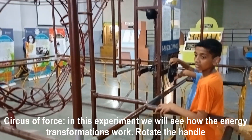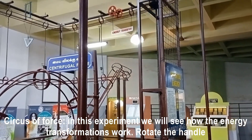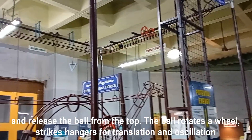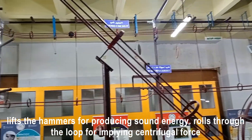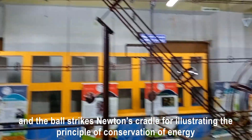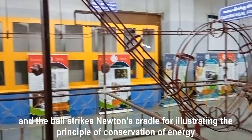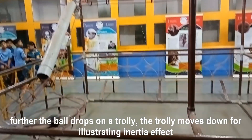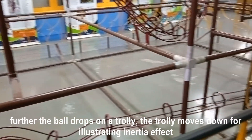Circus of Force: in this experiment we will see how energy transformation works. Rotate the handle and release the ball from the top. The ball rotates a wheel, strikes hangers for translation and oscillations, lifts hammers for producing sound energy, rolls through a loop implying centrifugal force, and strikes Newton's cradle illustrating the principle of conservation of energy. When the ball drops on a trolley, the trolley moves down, illustrating the energy effect.